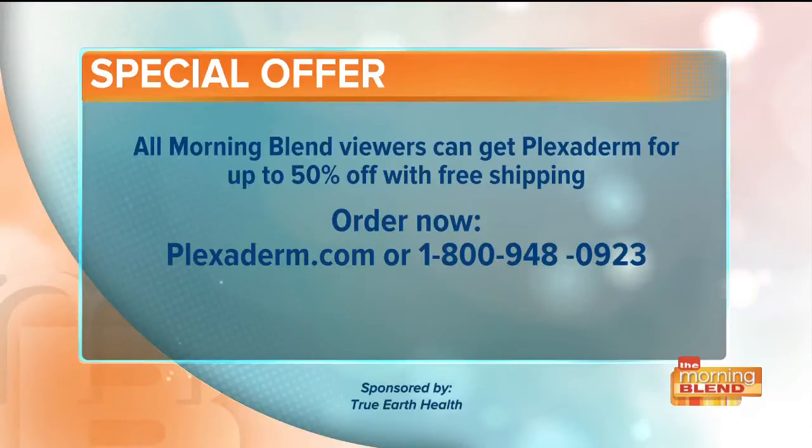Tanner, thank you so much for this. We've all wasted money on beauty products that just didn't work — this one does, and you can see it in the pictures and the videos. Right now, all Morning Blend viewers can get Plexiderm for up to 50% off with free shipping. Orders by going to plexiderm.com or give them a call at 1-800-948-0923.